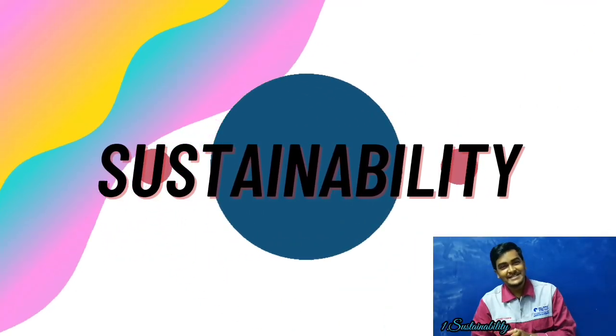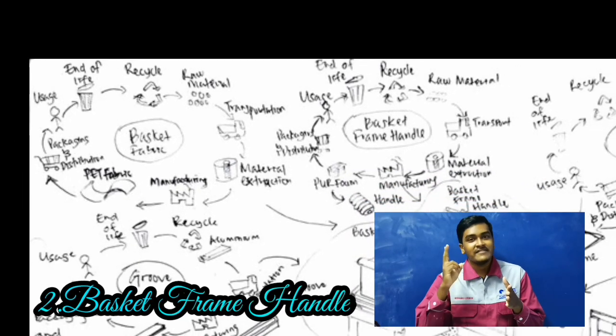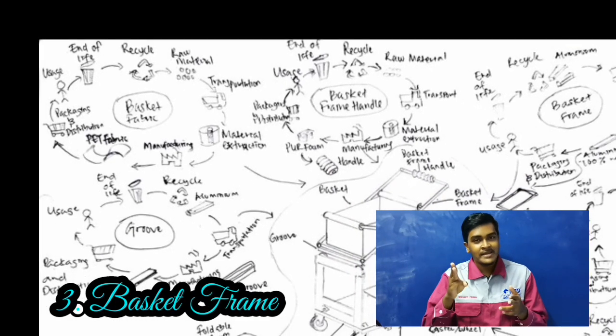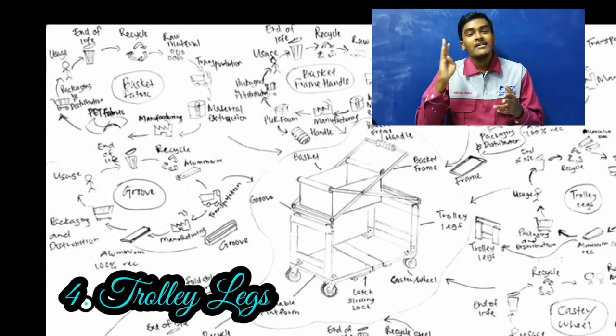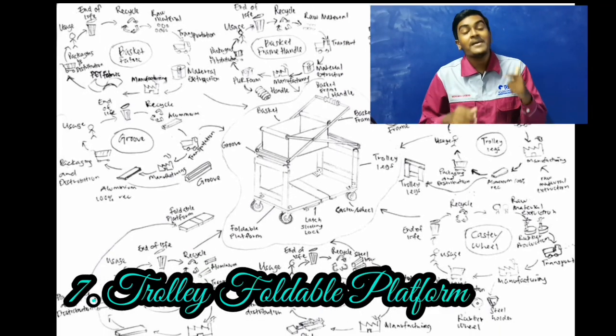Now about sustainability. In sustainability, first of all, we are going to see the life cycle thinking of the foldable trolley, which includes the basket, basket frame handle, basket frame, trolley legs, wheels, latch sliding locks, trolley foldable platform, and groove. These are the parts which we can recycle.